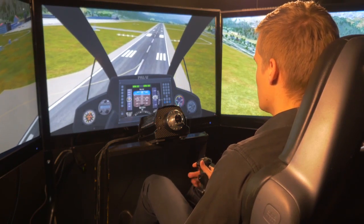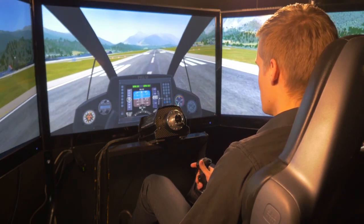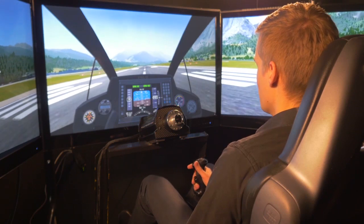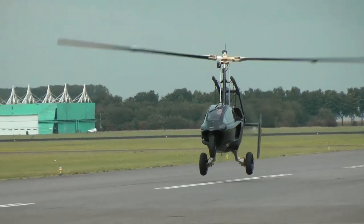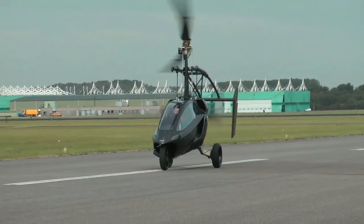If you want to land from a vertical descent, you do have to apply a little bit of throttle or push the stick forward to make a nice flare for the landing. That was the flying of the PAL-V.